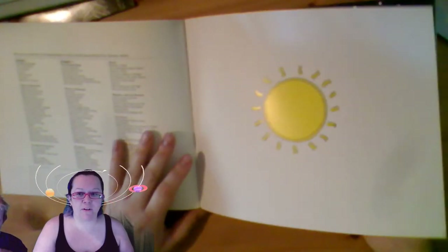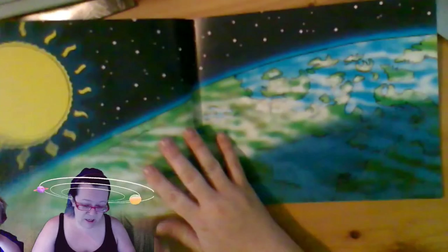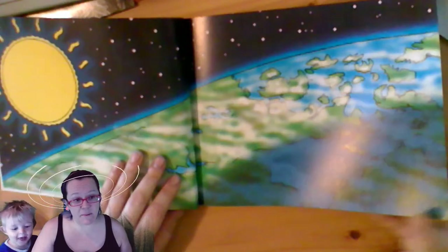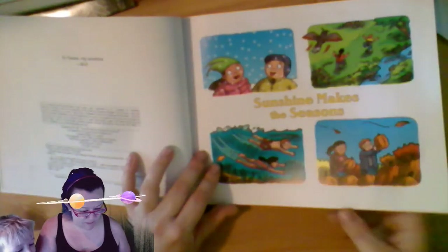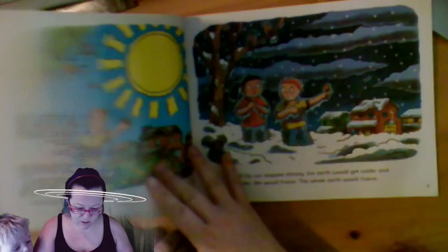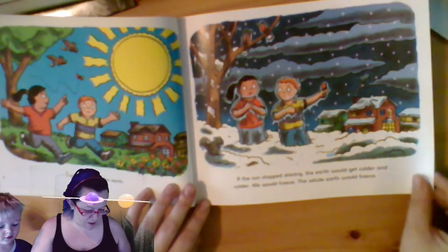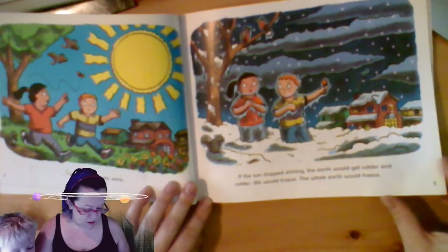This is meant for children who are just learning to read, so the sentences and the information in here is a little bit simple, but it's really super useful to the people who are reading it. Sunshine makes the seasons. Sunshine warms the earth. If the sun stopped shining, the earth would get colder and colder. We would freeze. The whole world would freeze.